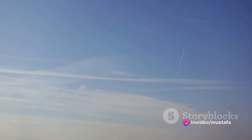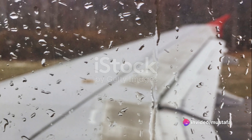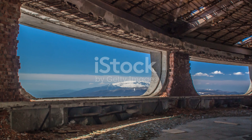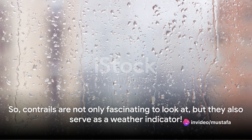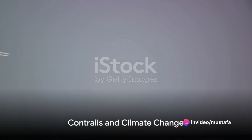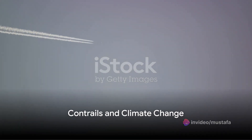To sum up, contrails are more than just exhaust from jet engines. They are a window into the conditions of our atmosphere, providing us with clues about the weather, and even teaching us a thing or two about physics. So contrails are not only fascinating to look at, but they also serve as a weather indicator. Surprisingly, contrails have a role in climate change, too.